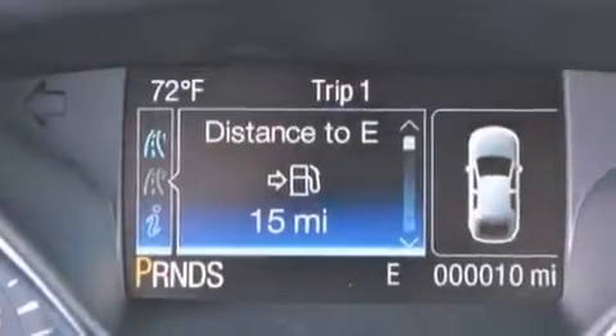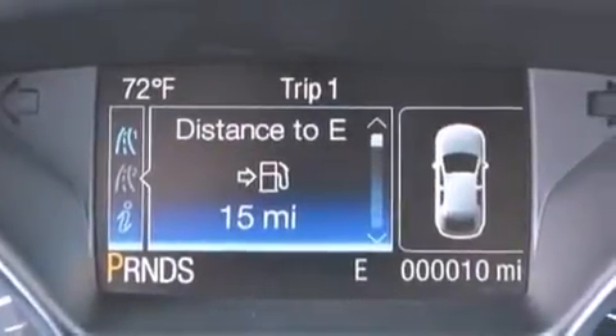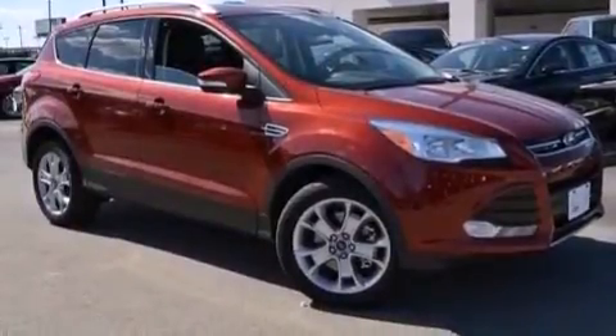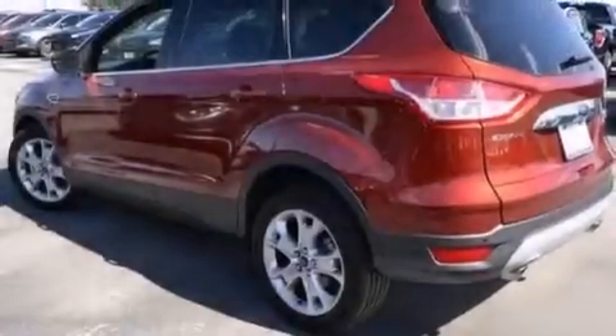Also included are 12-volt power outlets, front and rear floor mats, front multi-stage airbags, memory settings for the driver's seat positions so you can recall your favorite position with the push of one button, and satellite radio.